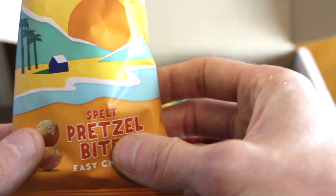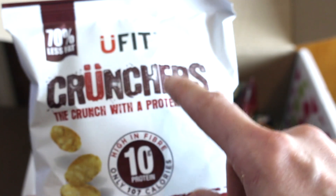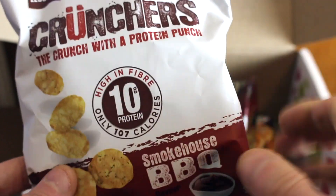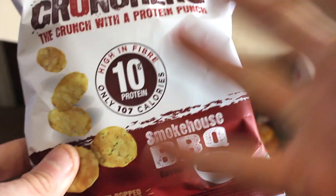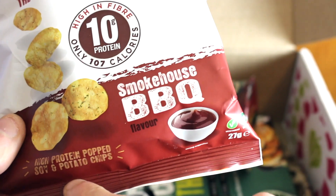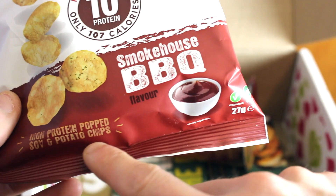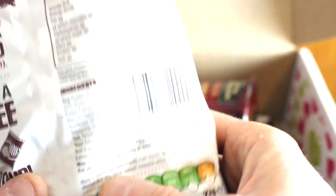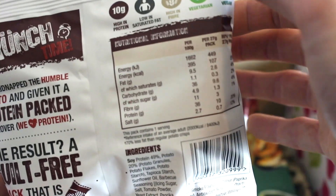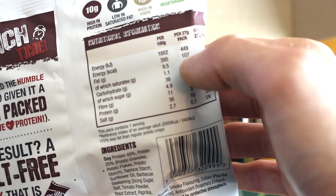I would love to try these — they remind me of cheesy balls. I've actually tried these before. These are from YouFit Crunchers — the crunch with a proper protein punch. High in fiber, 10% protein. Where do you get your protein on a vegan diet? Here you go — Smokehouse BBQ protein popped soy and potato chips. Looks absolutely amazing. They're 10 grams of protein, low in saturated fat, high in fiber, vegan, and 107 calories per pack. A guilt-free snack, popped to perfection.